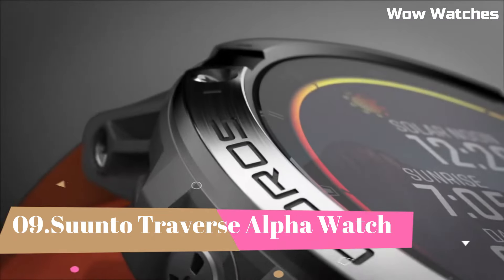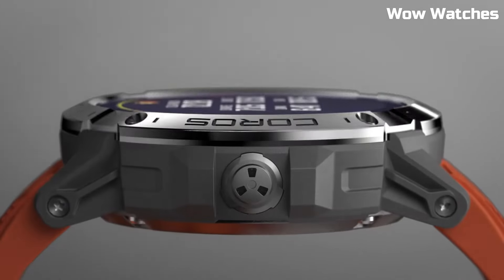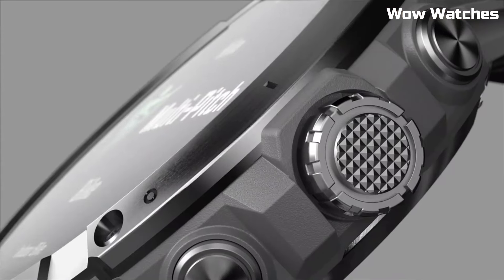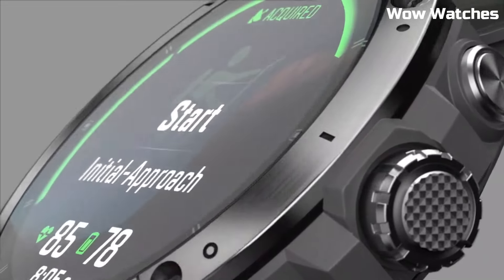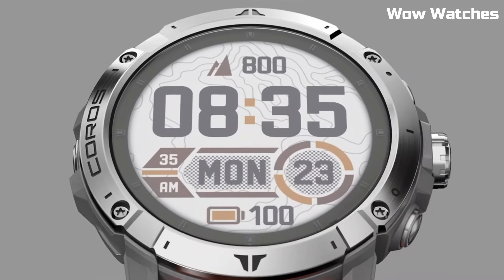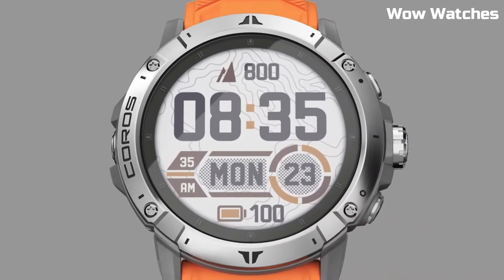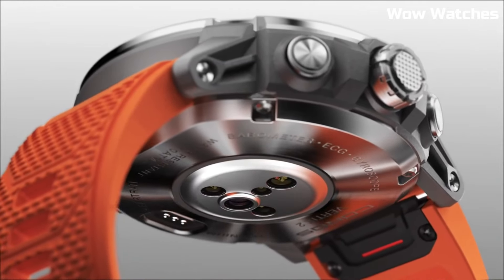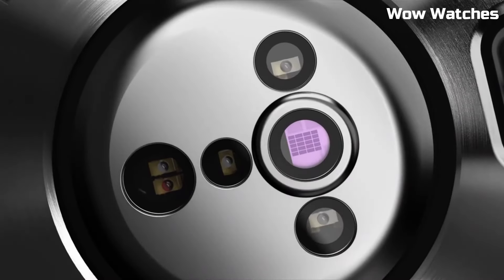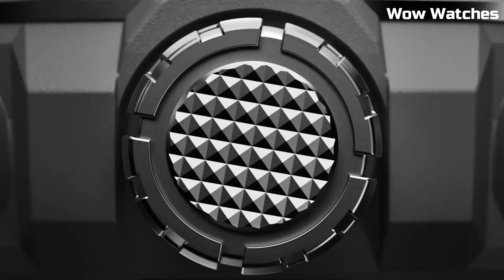Number 4: Coros Vertex 2. The Coros Vertex 2 is a multi-sport GPS smartwatch designed for outdoor adventurers, mountaineers, and endurance athletes, including high-altitude performance metrics such as pulse oximeter, barometer, and altitude acclimation assistant. It also features advanced sleep and stress tracking, and built-in music storage, allowing you to store and play music directly from the watch.